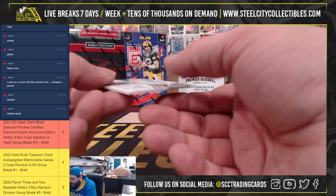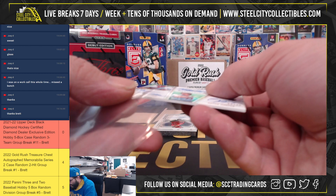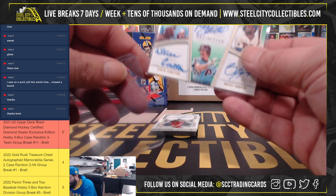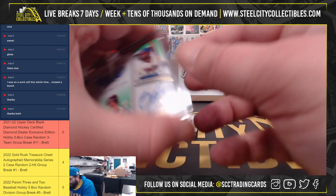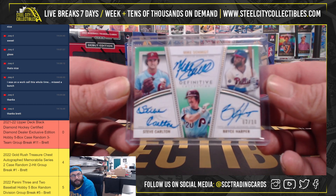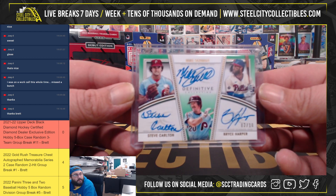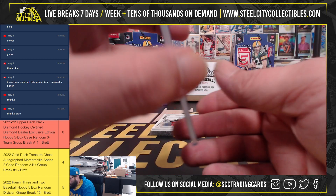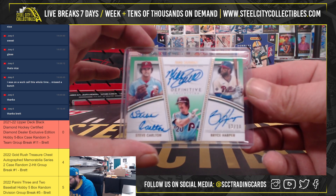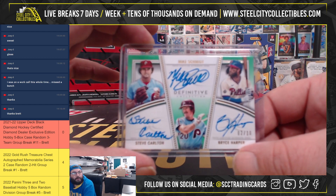This next card is disgusting — 2 out of 10. Philadelphia Phillies Greats trio autograph: Steve Carlton, Mike Schmidt, and Bryce Harper. That's a big hit! Very nice. 2 of 10.